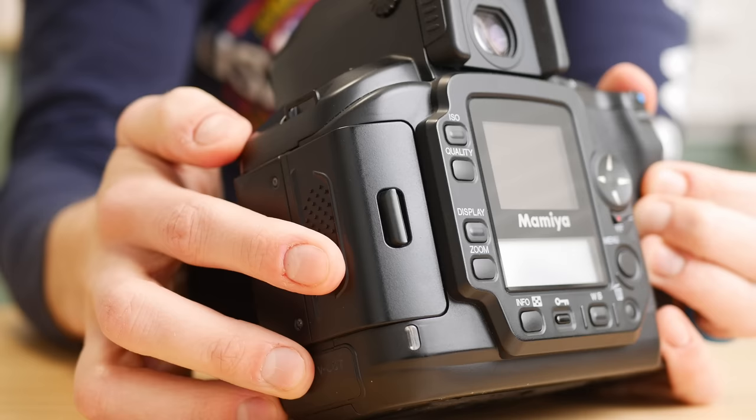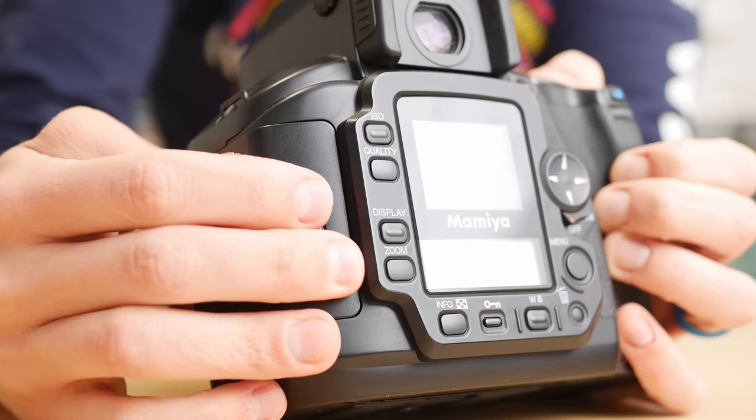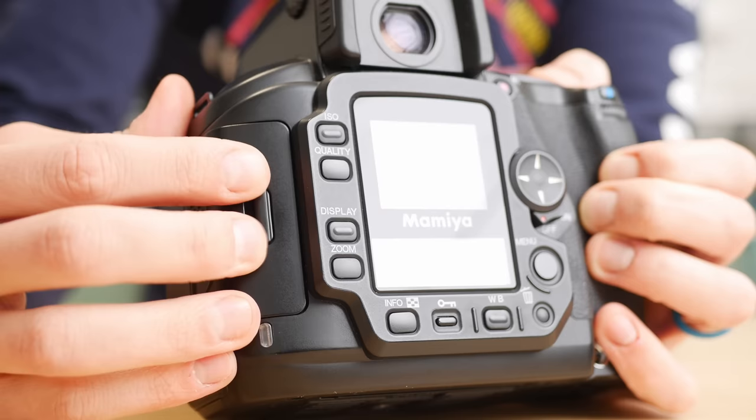The worst build quality issue I noticed is the CF/SD card door latch. It never seems to want to go all the way, it has a plasticky feel to it, and when you pop it open it's really the only big plastic thing on the device. It just feels out of place on a $12,000 camera. I honestly feel like any day it could just rip off and I'd have to do some hacky repair.